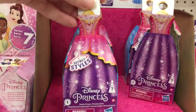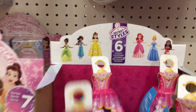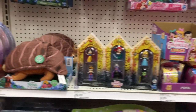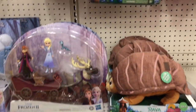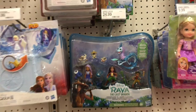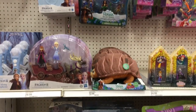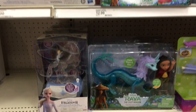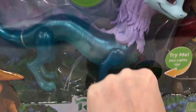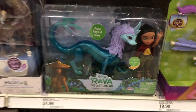In the Disney section, they have these little style dolls that are blind boxes, as well as some of the Disney comics. There are Raya and the Last Dragon sets, as well as some of the other Disney dolls. There's a cool Frozen set — and this one I think lights up, but I couldn't get it to work.